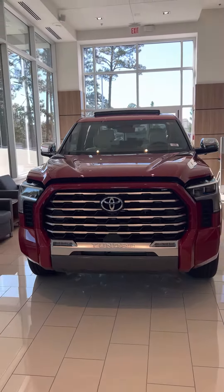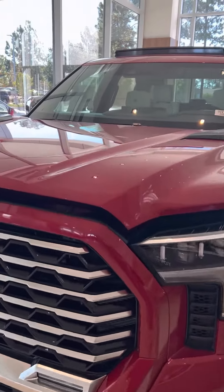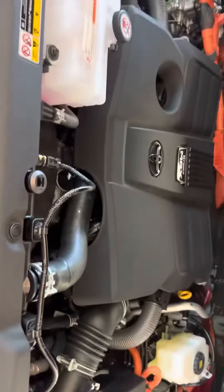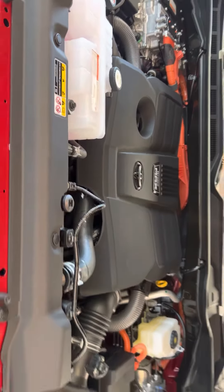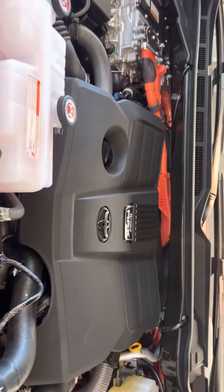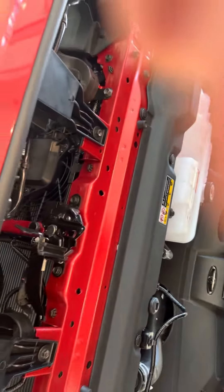Hey folks, it's here — I can't believe it! We've got the Toyota Tundra Capstone, the top of the heap of all the Tundras out there. It's got the i-Force Max engine, an inline-six hybrid engine with 437 horsepower and 537 pounds per foot of torque.